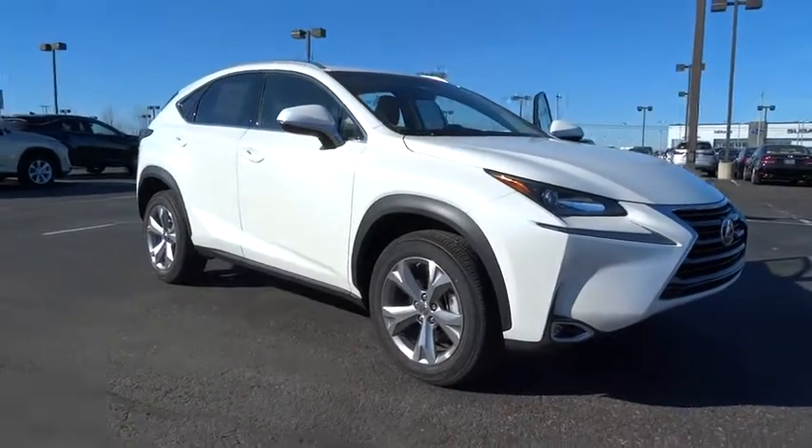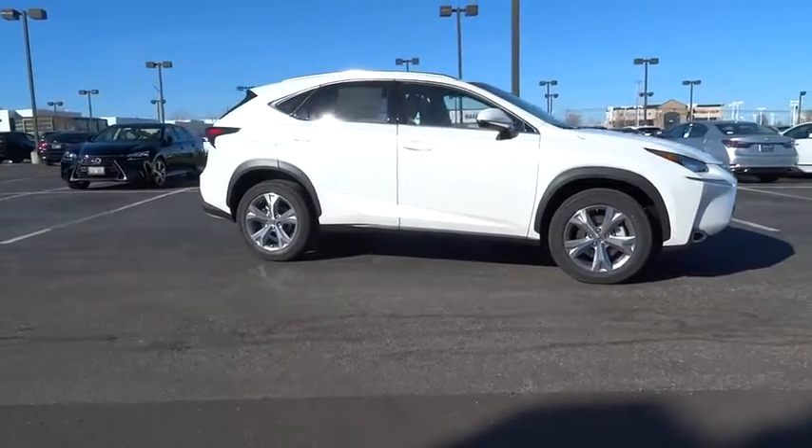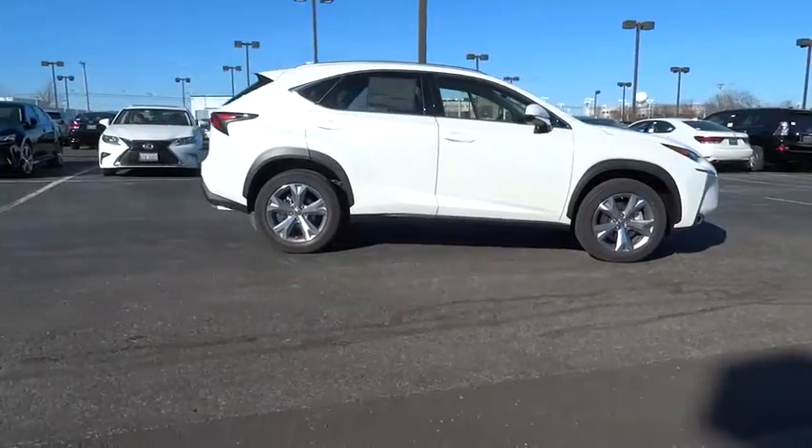The 2017 Lexus NX. The Lexus NX is sculpted to look nimble while hinting at the incredible power concentrated inside.